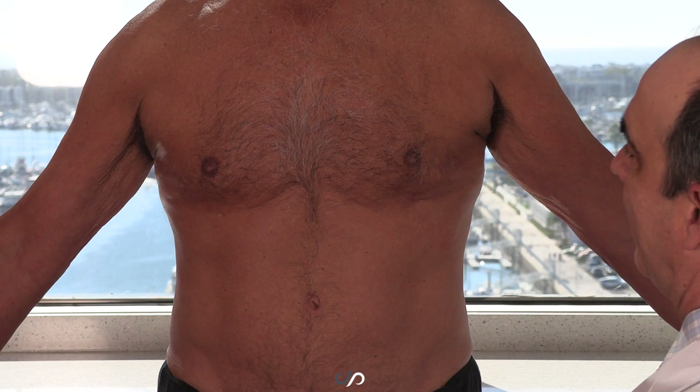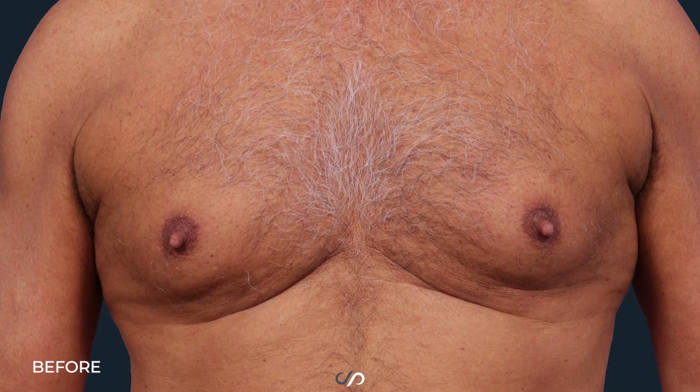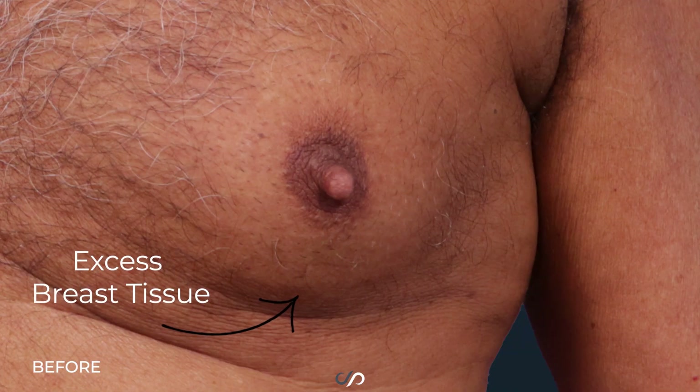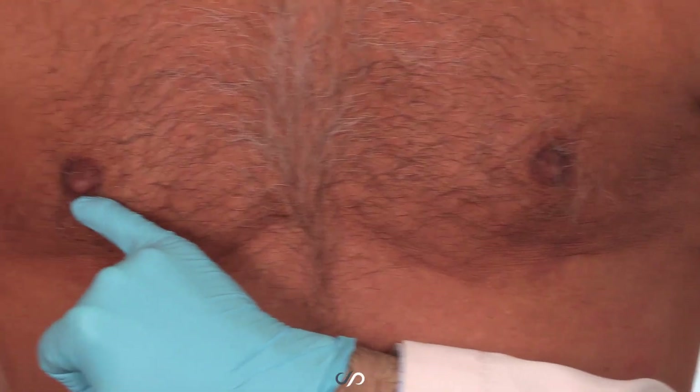He's a confident guy, but when he came in, he was really bothered by his prominent nipples. They were significantly larger than average, and for decades it had made him self-conscious. It really limited the amount of clothing he could wear, and as you can see here, those nipples are reduced and very natural looking.